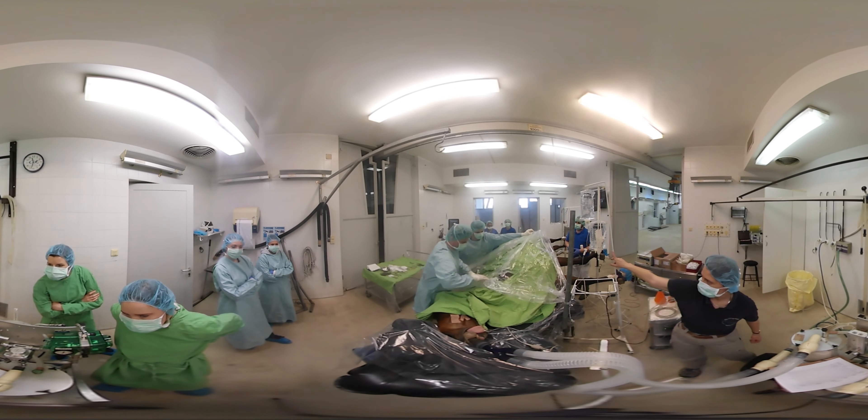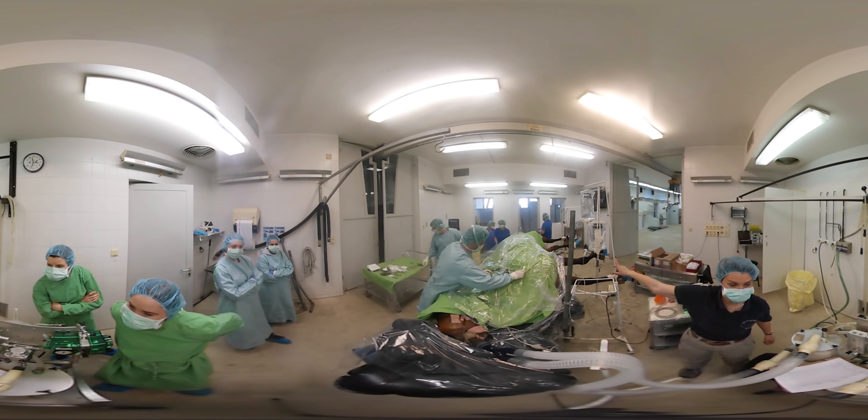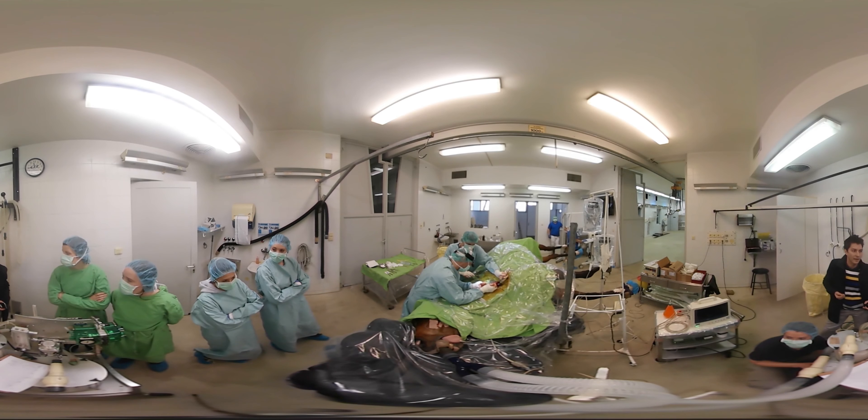Budapest Veterinary University's horse clinic is the largest in Central Eastern Europe, the former Soviet bloc. It's no surprise that it's a popular institution for a lot of foreign students.